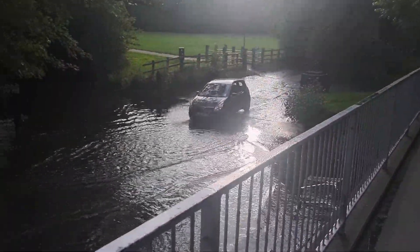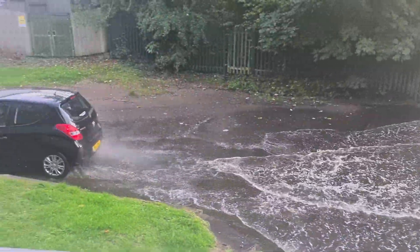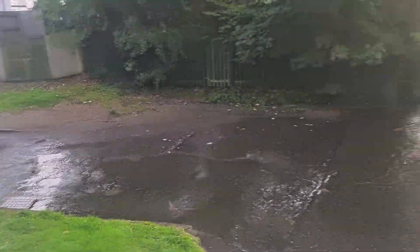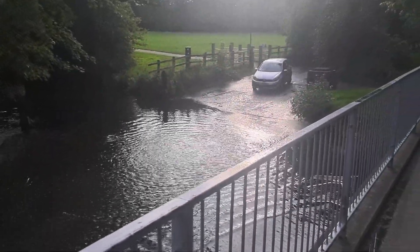Another car here — we've got a Hyundai. I think everyone has been a bit cautious today because it rained last night. Honda Jazz giving way to another car that's coming through. Golf Mark 6.